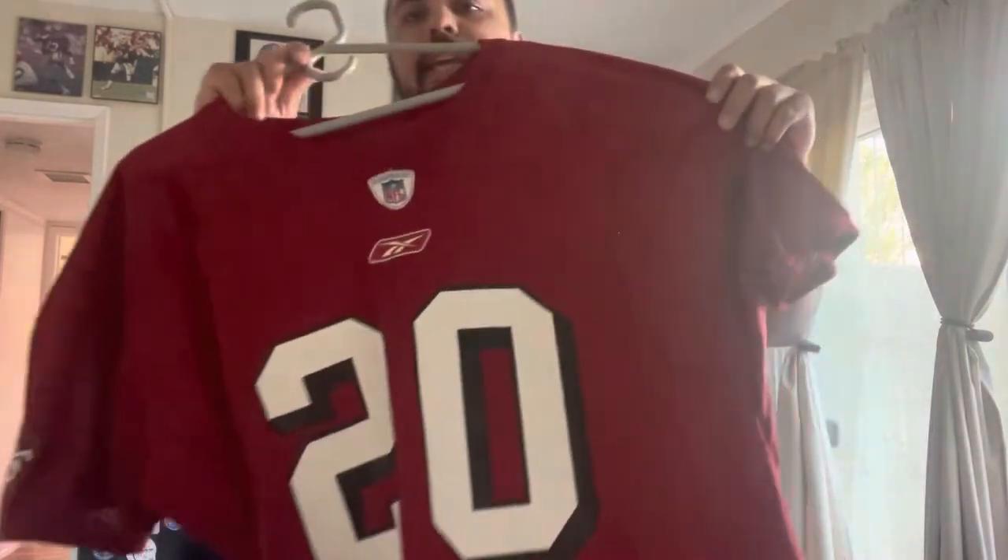He also holds the 49ers record for the longest run in team history, which was in 1998 — a 96-yard run in overtime to win a game at Candlestick Park against the New York Jets. If I'm not mistaken that's still the longest run in 49ers history; let me know in the comments. Also, in 1998 before his injury he led the league that year in yards per carry with 5.1 yards — and that is none other than Garrison Hurst.